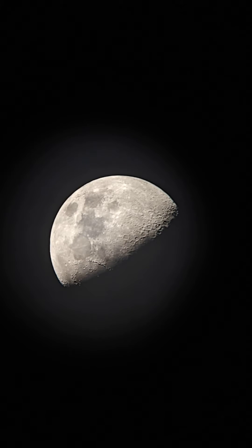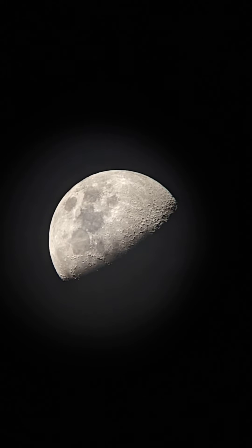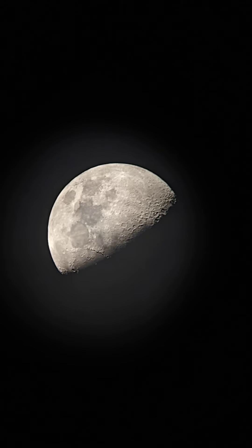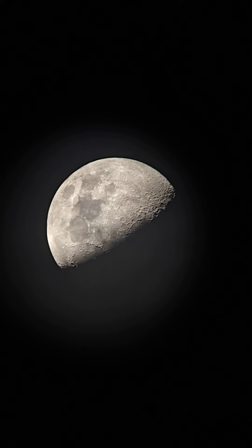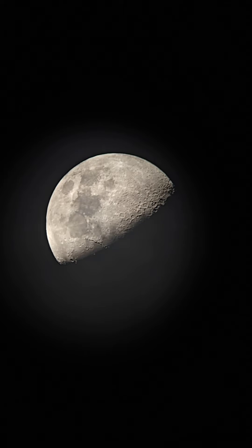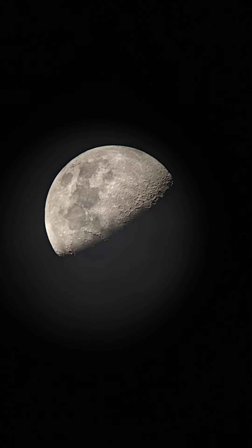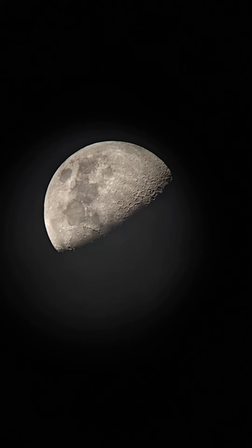Right now I'm using the Space Voyage 130 EQ Newton telescope. You can see the details are quite exquisite — I can see the craters very well. I'm using a 25mm eyepiece.